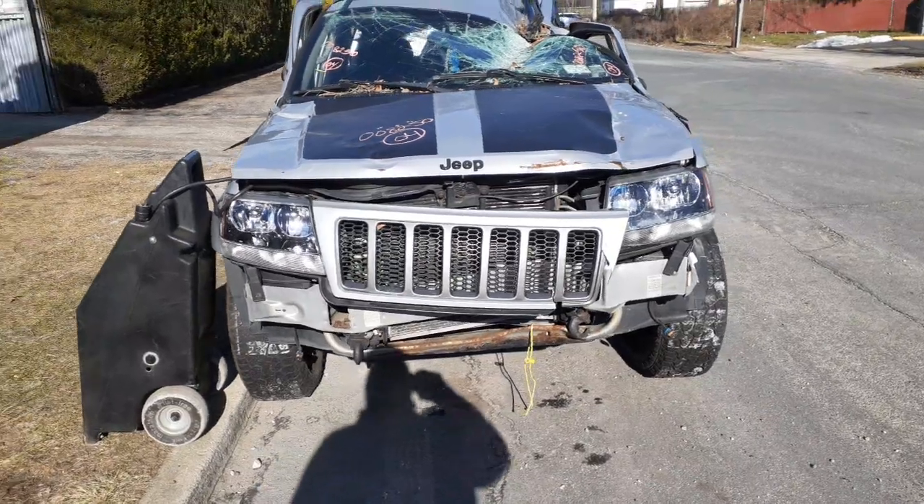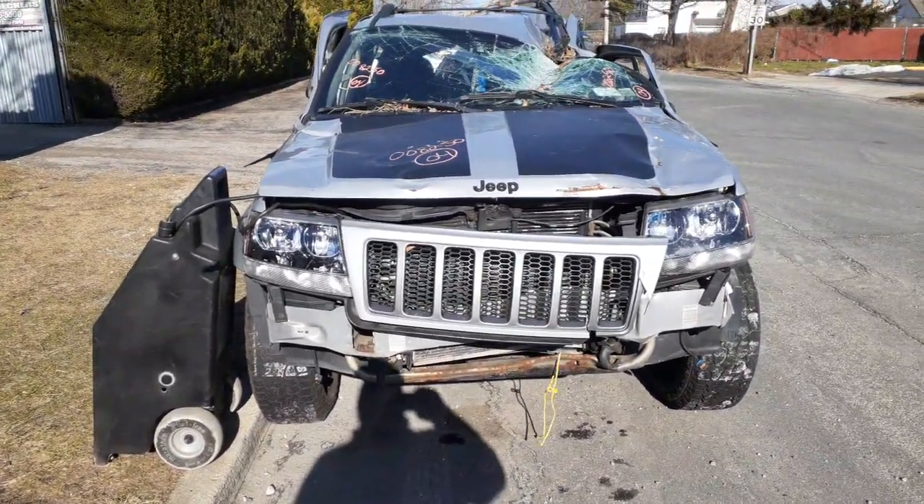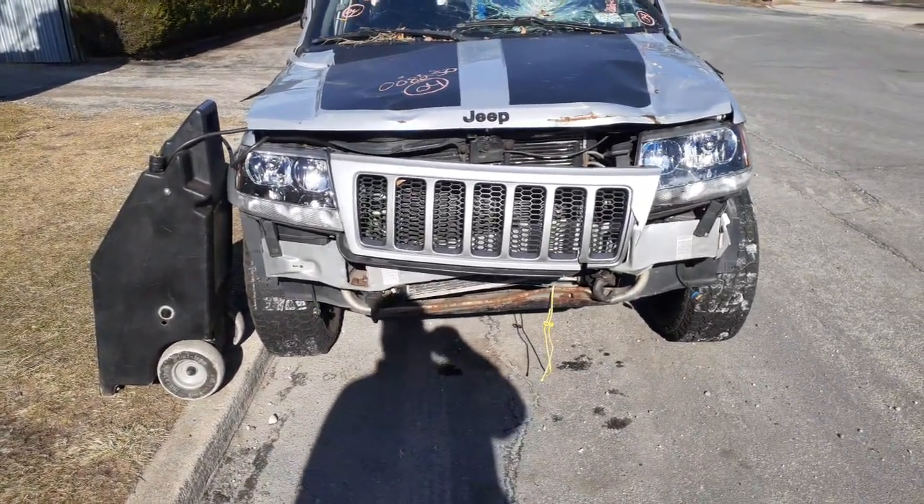We do have a good 4.7 motor in it, automatic transmission. Got 3.73 gears front and rear. The front end looks like the CV cups may be rotted.